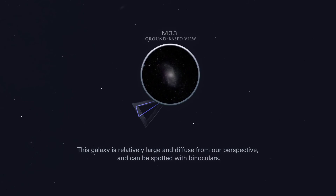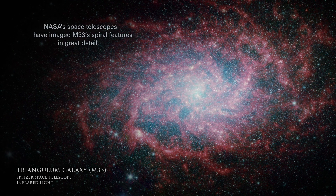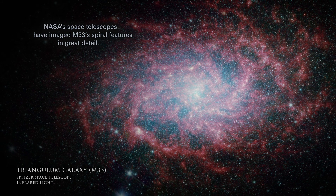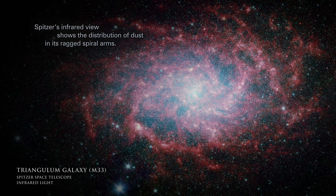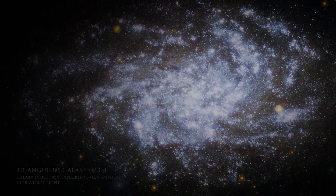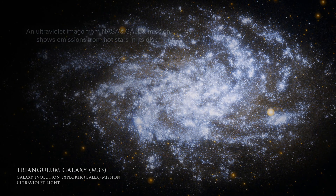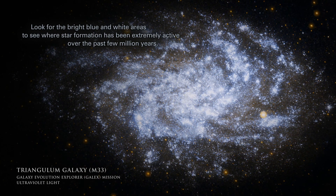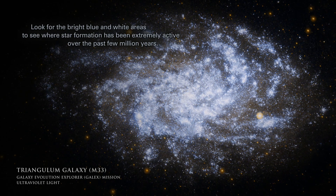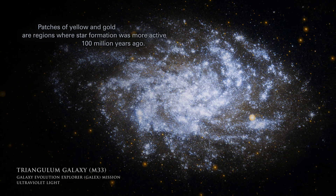This galaxy is relatively large and diffuse from our perspective, and can be spotted with binoculars. NASA's space telescopes have imaged M33's spiral features in great detail. Spitzer's infrared view shows the distribution of dust in its ragged spiral arms. An ultraviolet image from NASA's GALEX mission shows emissions from hot stars in its disk. Look for the bright blue and white areas to see where star formation has been extremely active over the past few million years. Patches of yellow and gold are regions where star formation was more active 100 million years ago.